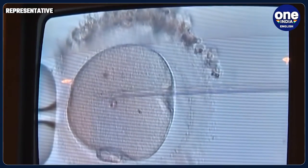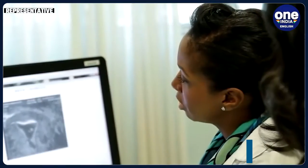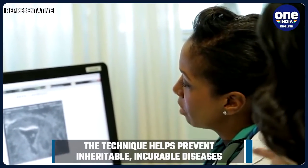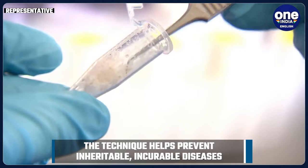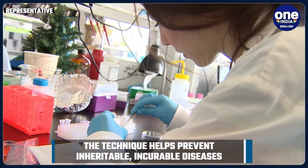Mitochondria hold almost 0.0005% of our entire DNA, but the child receives it only from the mother. This means any aberrations in the mother's mitochondrial DNA that may cause diseases are passed on completely to the child.